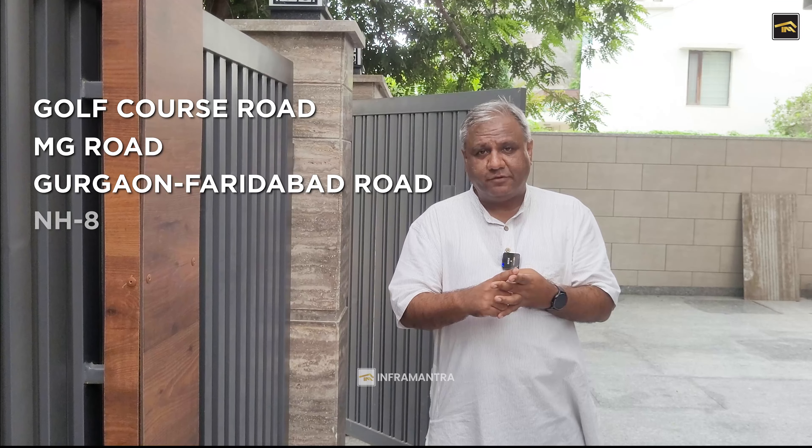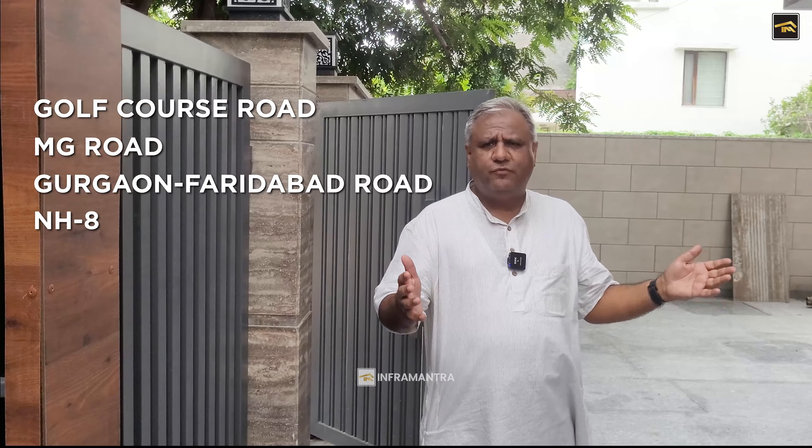Just as I enter this property, I want to talk about its unique location. Located in DLF Phase 1, A Block, this property is in close proximity to the Golf Course Road, MG Road, the Gurgaon-Faridabad Road, and the Highway. It's a 500 square yard beautiful, vast plot on which these floors have been constructed.